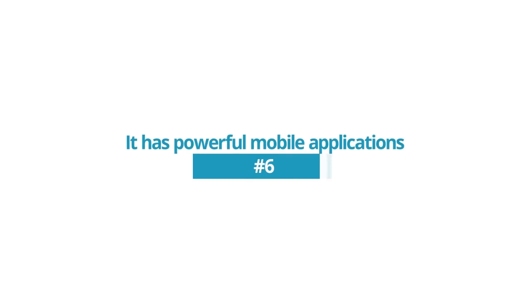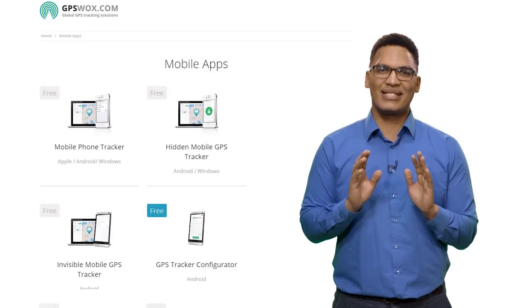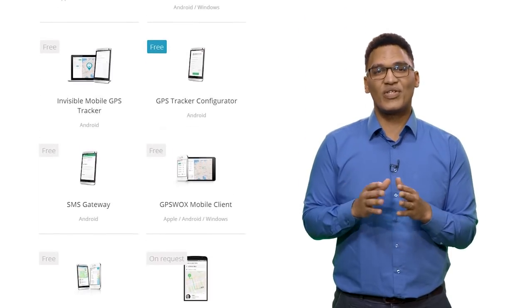Reason 6: It has powerful mobile applications. GPS Walks has a wide range of mobile tracking applications to meet any business needs. Upon request, our developers can produce custom apps specifically for your business.